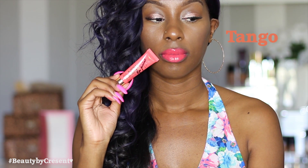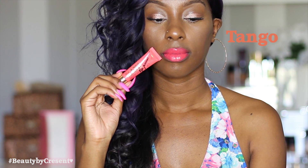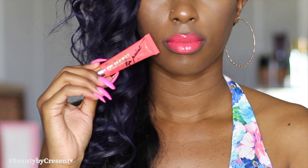Next is Tango, and I feel like this would be perfect for summer nights — those nights where you go out dancing. I'm kind of getting the Miami vibe from this color. I'm really enjoying this coral.